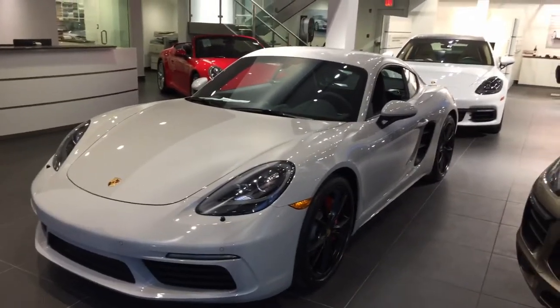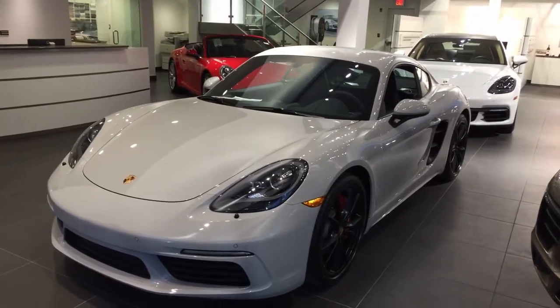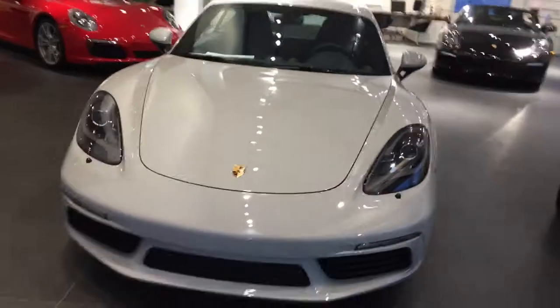Hi, Chris from Danbury Porsche here, proudly showing you a 2018 Cayman S. This one's in the chalk metallic paint, and it looks fantastic.